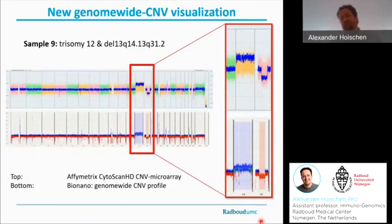There is a new feature in the BioNano software that produces a genome-wide, array-like CNV profile. Just for comparison, you now see our standard-of-care Affymetrix array for this sample with a trisomy 12 and a smaller deletion of chromosome 13, and on the bottom you see the BioNano profile, which is almost indistinguishable from the standard-of-care array in this case.